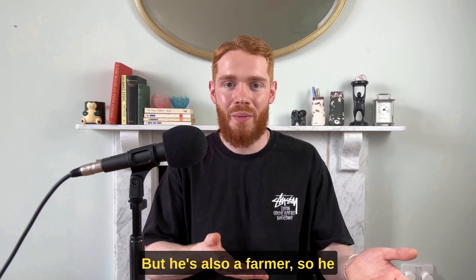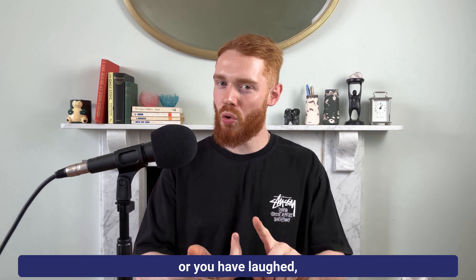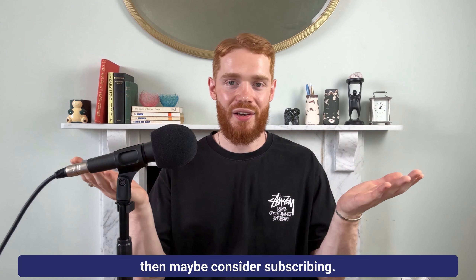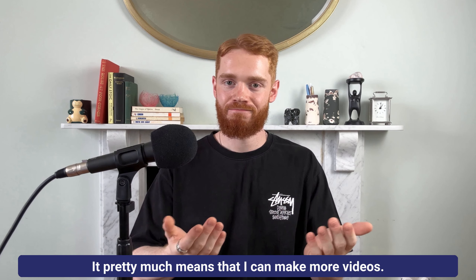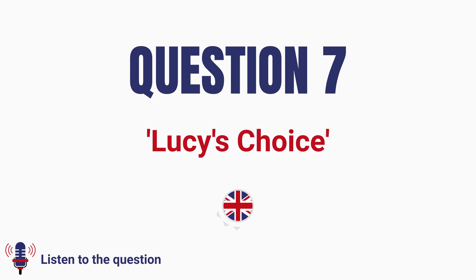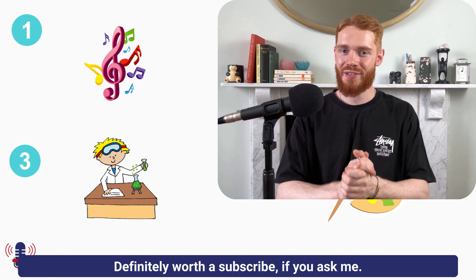Very quickly, before we get to the next question: did you know that 65% of you who watch these videos aren't even subscribed? If at any point during this video you laugh or you have laughed, then maybe consider subscribing — it pretty much means that I can make more videos. Cheers. What an outstanding joke that was. Definitely worth a subscribe if you ask me.